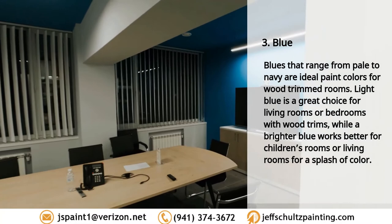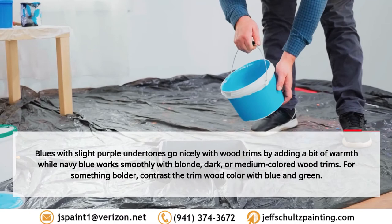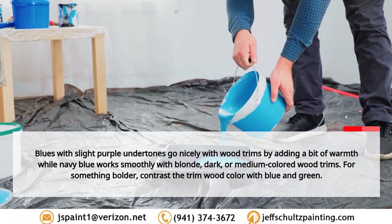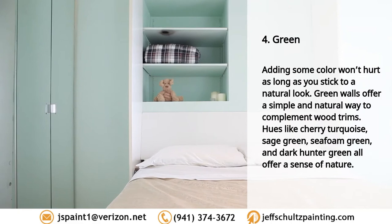Three: blue. Blues ranging from pale to navy are ideal paint colors for wood trimmed rooms. Light blue is a great choice for living rooms or bedrooms with wood trims, while a brighter blue works better for children's rooms. Blues with slight purple undertones go nicely with wood trims by adding warmth, while navy blue works smoothly with blonde, dark, or medium colored wood trims. Check these blues out: Hinting Blue, Quench, Blue Jacaranda, and Navel.